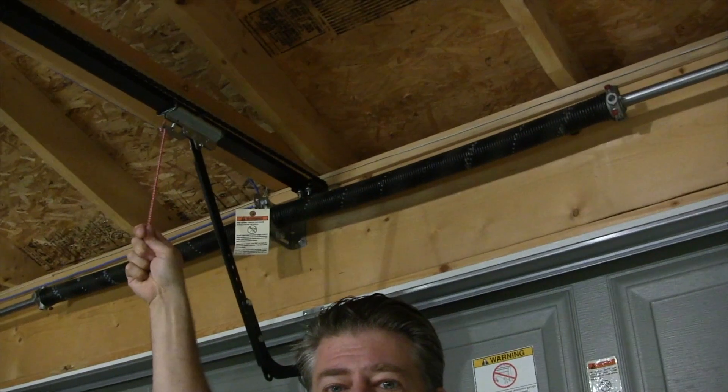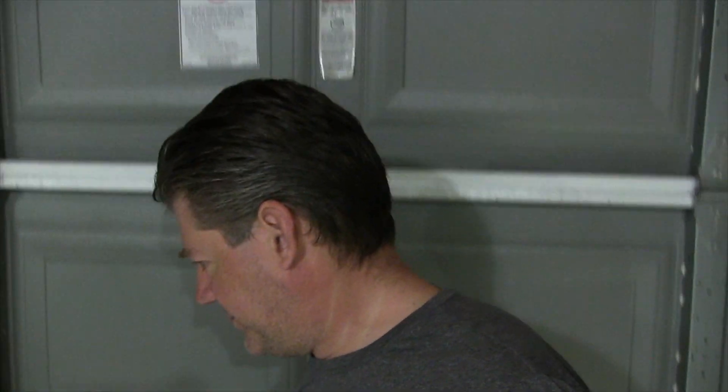If you're a homeowner you probably have a garage, and if you have a garage it probably has a big door like this — a big door that you need to keep locked. Most homeowners rely on the door opener behind me to keep it locked. All somebody has to do is pull this little thing right here and they can open the door.